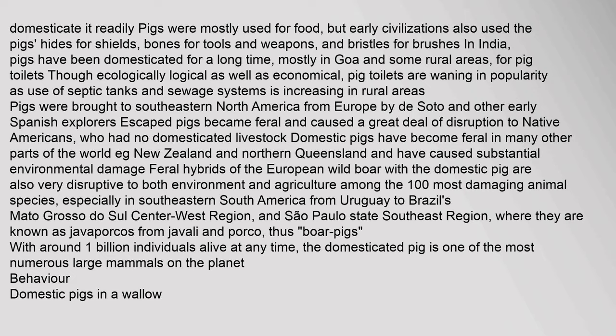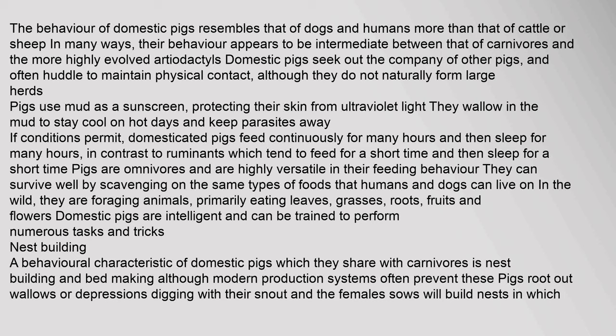The behavior of domestic pigs resembles that of dogs and humans more than that of cattle or sheep. Their behavior appears to be intermediate between that of carnivores and the more highly evolved artiodactyls. Domestic pigs seek out the company of other pigs and often huddle to maintain physical contact, although they do not naturally form large herds. Pigs use mud as a sunscreen, protecting their skin from ultraviolet light. They wallow in mud to stay cool on hot days and keep parasites away. Pigs are omnivores and are highly versatile in their feeding behavior, foraging primarily on leaves, grasses, roots, fruits, and flowers. Domestic pigs are intelligent and can be trained to perform numerous tasks and tricks.